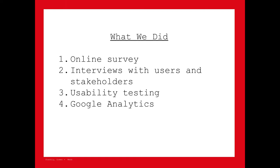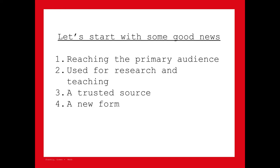Our research project used a mosaic approach combining quantitative and qualitative methods. We did an online survey, qualitative interviews with various members of the target audiences and stakeholders from SFMOMA, usability testing, and a deep look into the museum's Google Analytics for the Rauschenberg Research Project. If anybody wants to talk more about our methods, I'm happy to do that during Q&A or after the session.